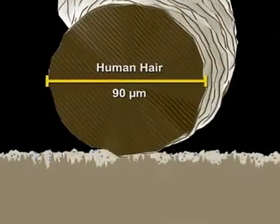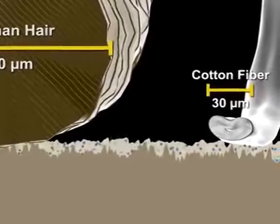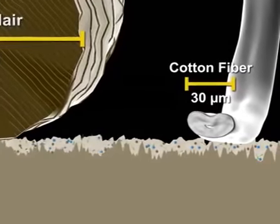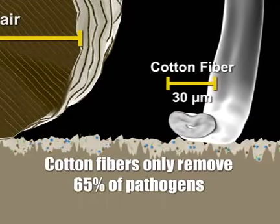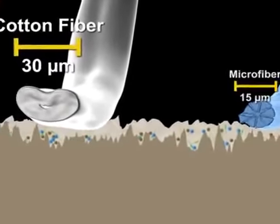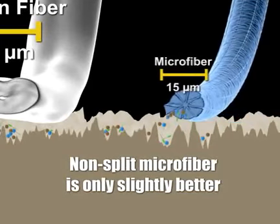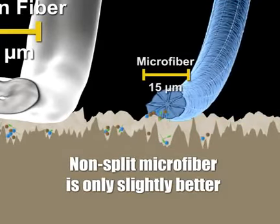Cotton fibers found in conventional mops and cleaning cloths, while smaller than a human hair, are far too large to perform in critical cleaning situations. Testing reveals that they remove only 65% of pathogens. The same testing reveals that conventional, non-split microfiber performs only slightly better, leaving too much contaminant load behind.